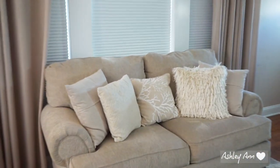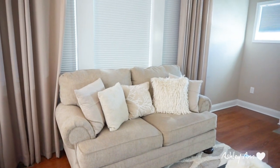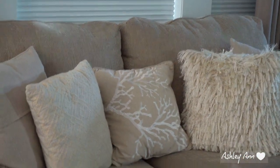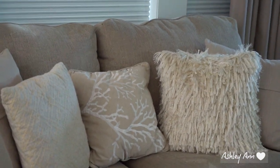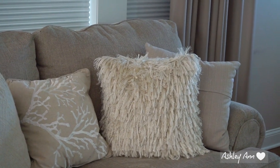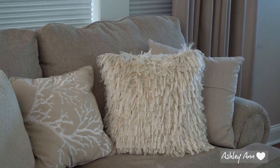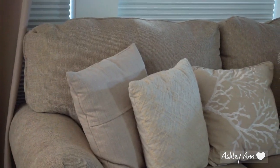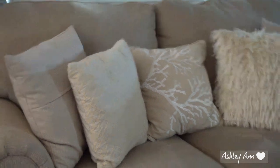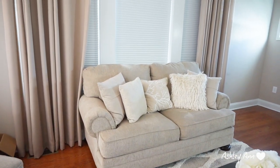Moving on to this couch over here, I just have some throw pillows on this couch. This is actually my couch when we watch TV. The pillow in the middle — I think I actually have it upside down — it almost kind of looks like coral reef a little bit, but that is from Kohl's. That shaggy pillow is from HomeGoods and I believe they still have different variations of them. The ones on the sides are from Kohl's, and that little pillow I believe is from Kohl's or JCPenney's.